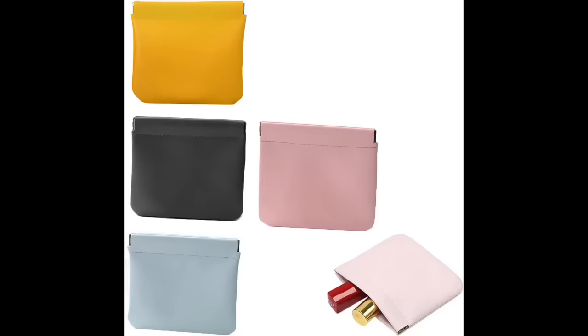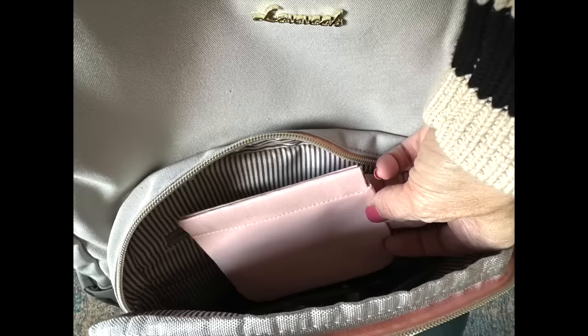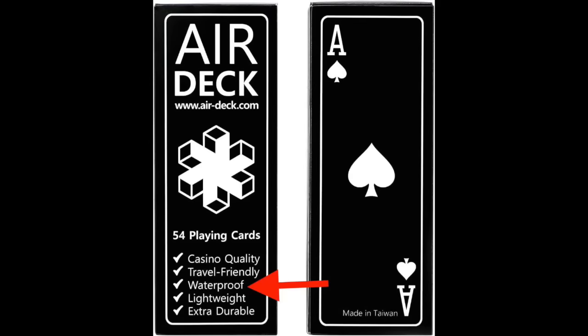I found these little coin purses — they come in a four-pack and they're great for people who don't like a large backpack with 16 or 17 pockets. They are just another way to organize things inside your travel bag.